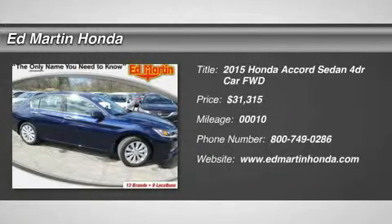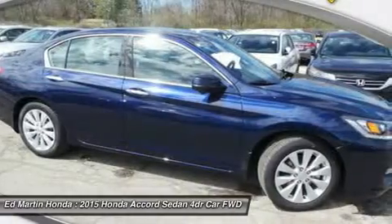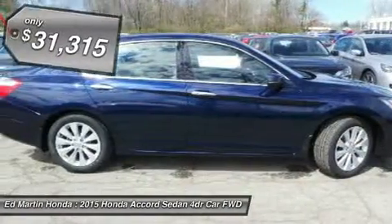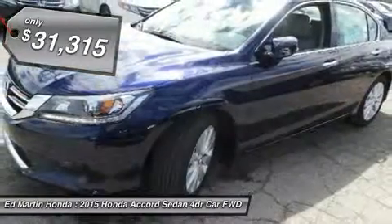The 2015 Accord — ingeniously simple, yet overflowing with luxury and technological creativity. All that and more in the Accord, and it is priced below $35,000.